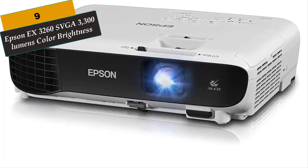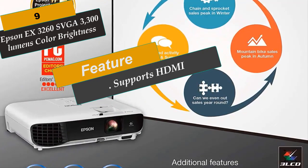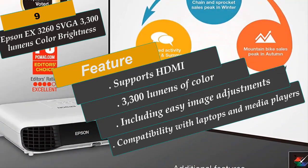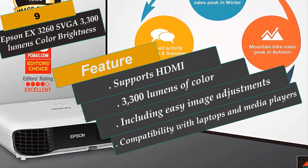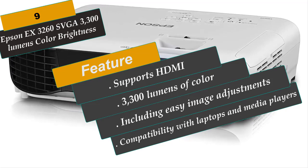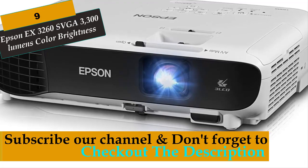At Number 9 is the Epson EX3260 SVGA, 3300-lumen projector. The EX3260 portable projector features 3300 lumens of color and white brightness, delivering vibrant images even in well-lit spaces. With SVGA resolution of 800x600, it is ideal for everyday projection needs. Innovative setup features, including easy image adjustments, help you get up and running in no time. It supports HDMI for compatibility with laptops and media players. Color and white light output will vary depending on usage conditions, measured in accordance with IDMS 15.4 and ISO 21118, respectively.